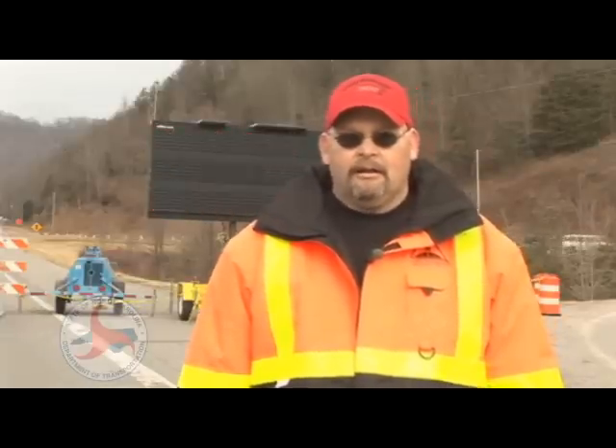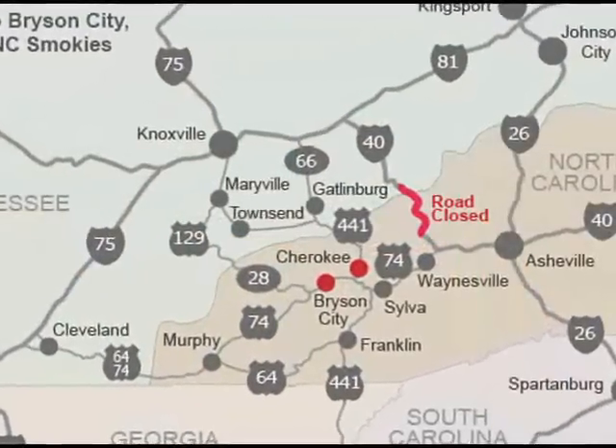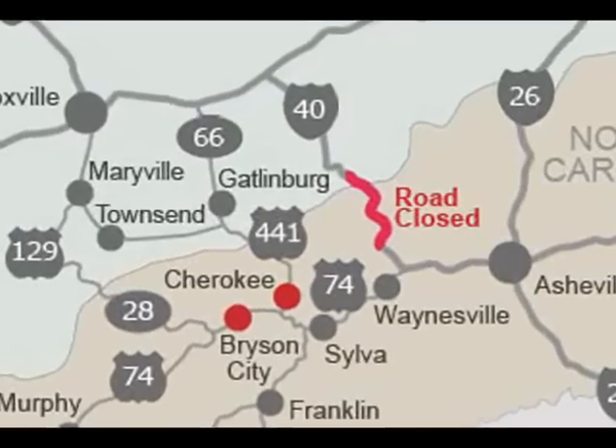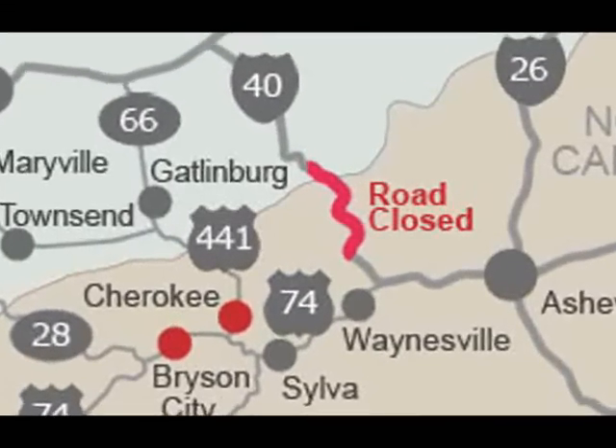And then some of those web-based map companies, they don't even show this section exists anymore.